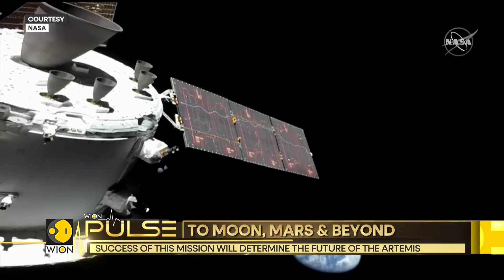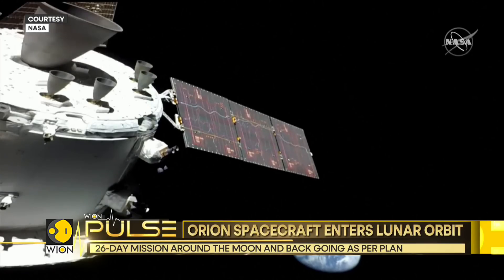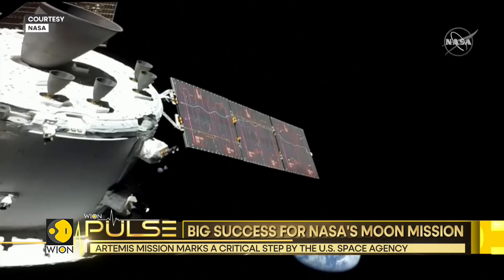The success of this mission will determine the future of the Artemis II mission, which will take astronauts around the moon without landing in 2024. And then Artemis III, which will finally mark the return of humans to the lunar surface, will happen in the year 2025.